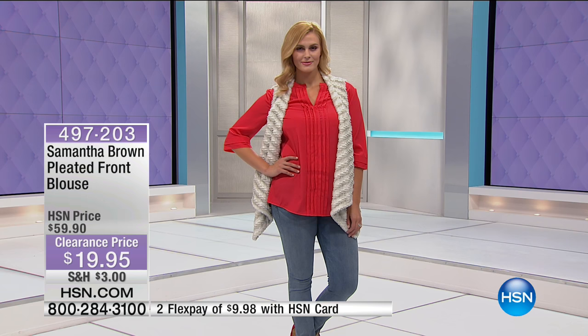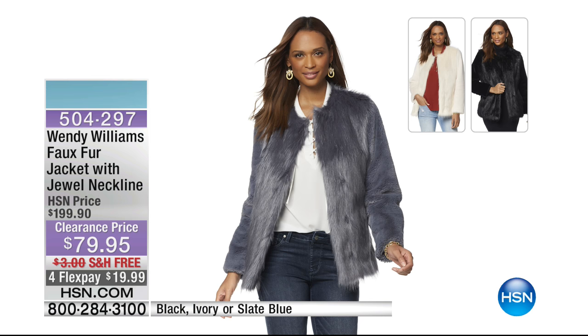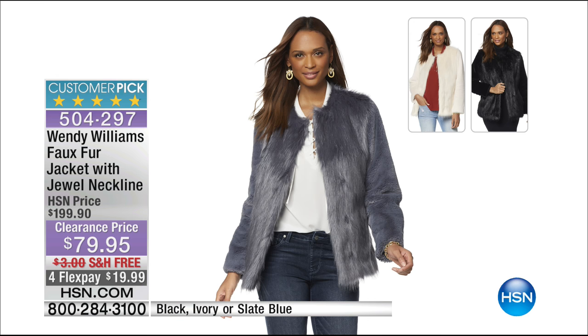Coming up this hour — and unfortunately it's very limited — from one of my absolute favorite new designers, Wendy Williams here at HSN: it's our faux fur jacket with the jeweled neckline. We have it in black, ivory, and slate blue. Slate blue is most limited in all sizes. Almost every review on this amazing faux fur jacket is a perfect five-star customer pick. We're offering it with free shipping and handling and four or five FlexPays.